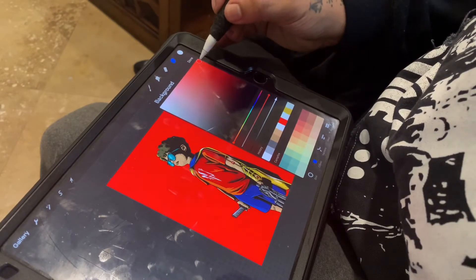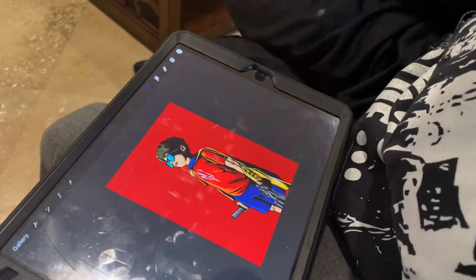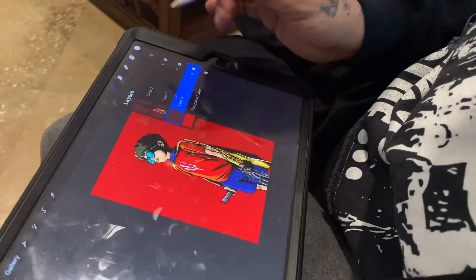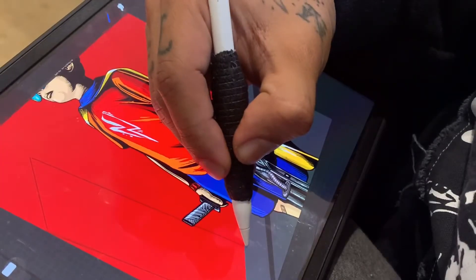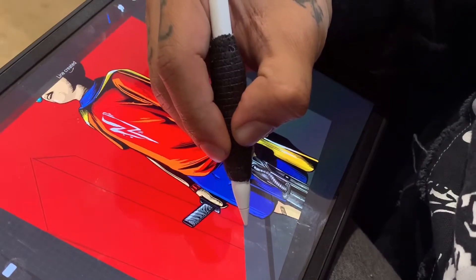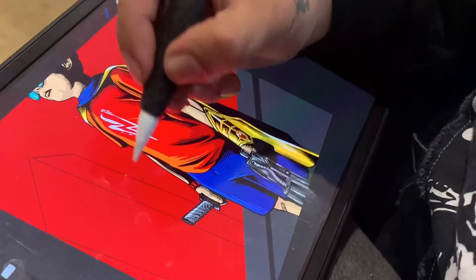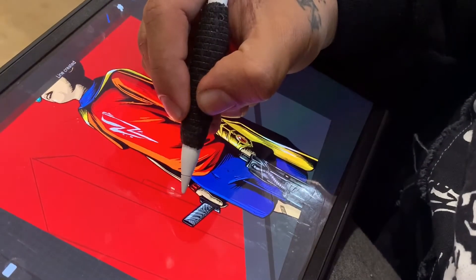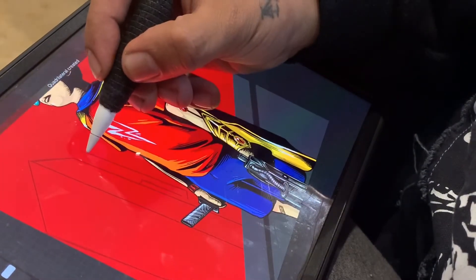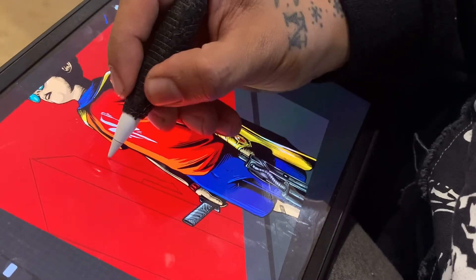One of the wonderful things about Procreate is that you can work in as many layers as you'd like. I personally like to separate backgrounds, foregrounds, whatever, onto different layers. The character itself is on, I believe, three different layers. I separated that and wanted to do the background in a couple of layers as well, so that I can go over the character without damaging it, or take it out to work on just the character by itself. It just saves so much time and makes things so much easier overall.